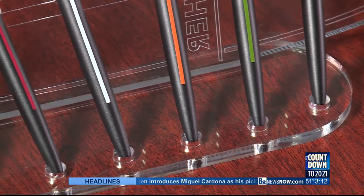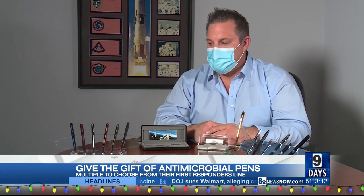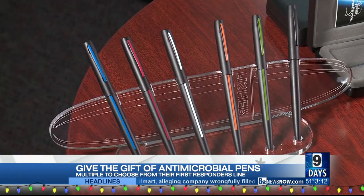Firefighters, law enforcement, search and rescue, game wardens, conservation specialists, EMTs — these are people that are on the frontlines every day. Our first responder thin line series of pen was really meant to honor them. Each one of these pens is able to give back to a charity that supports those communities as well.